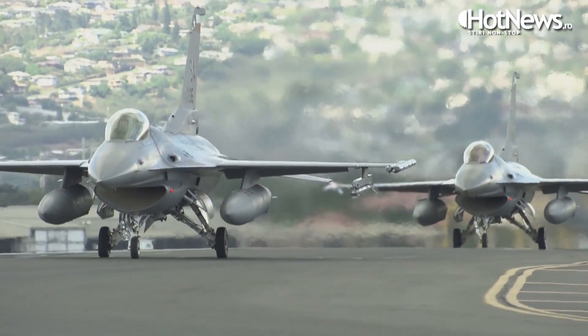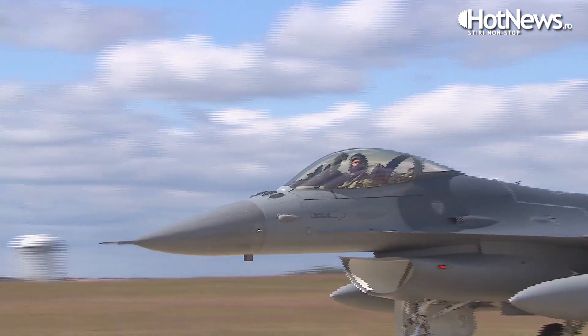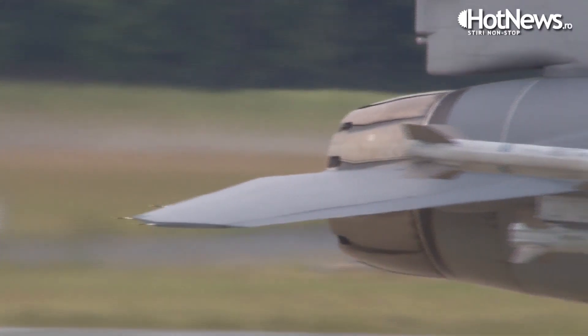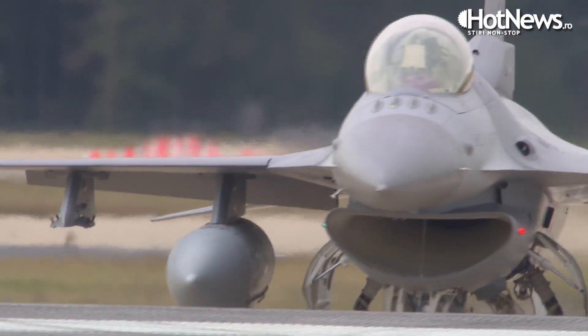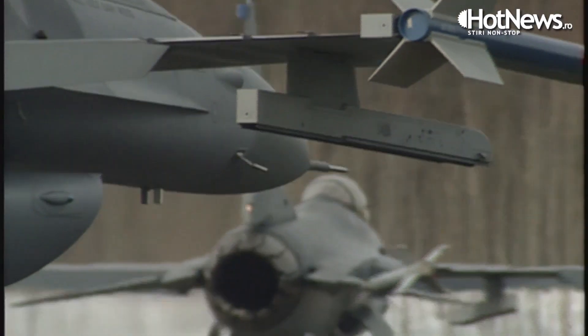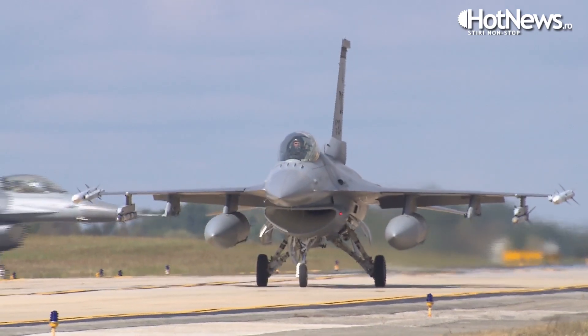Those aircraft are coming out of the inventory from Portugal, from the Portuguese Air Force. They're Block 15 originally, and they've gone through a midlife upgrade program, so they come in with about half of their expected life remaining. They've been refreshed with joint helmet mounted cueing systems and advanced targeting pod systems.